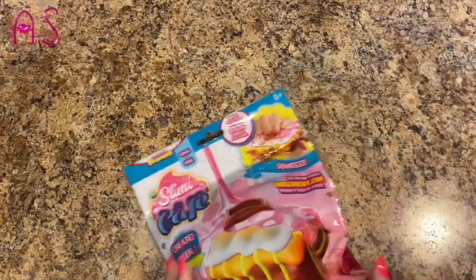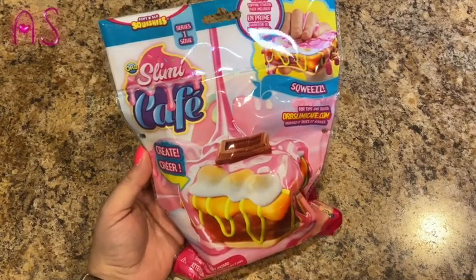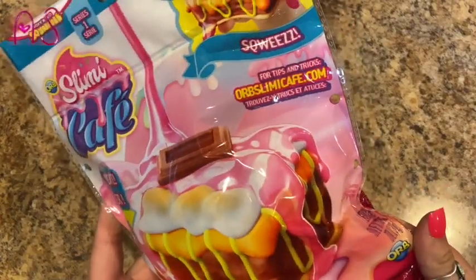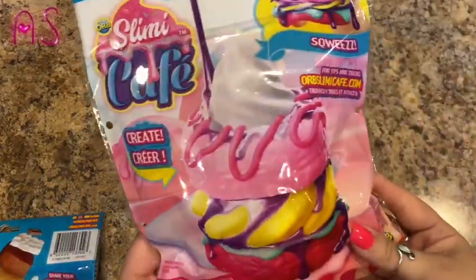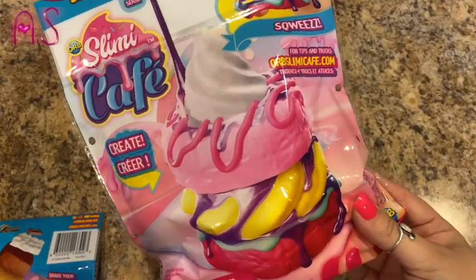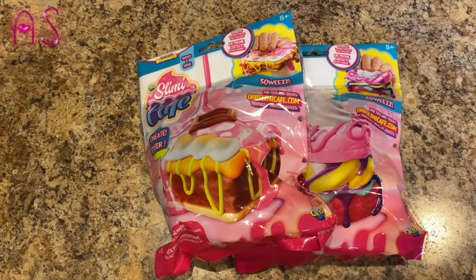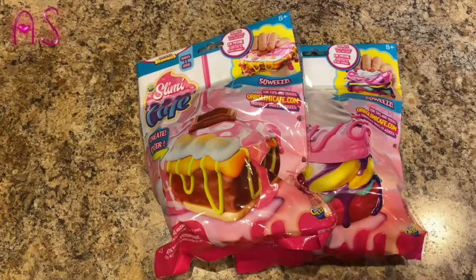Next we found these Slimy Cafe squishies — this is Series One, soft and slow squishies. This one looks like s'mores and this one looks like a donut sandwich. She did open one up in the car — I got three so she could open one — and it was an ice cream sundae with banana, three scoops of purple ice cream, a little bowl, whipped cream, and slime you can put on top. These will go into her school prize box.